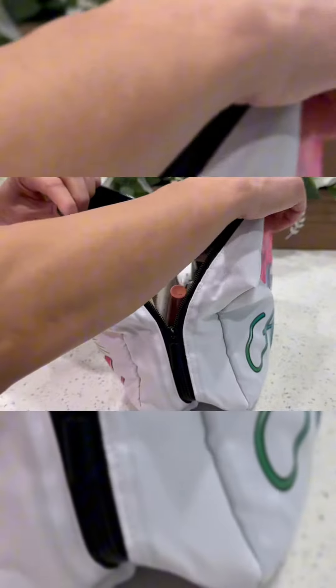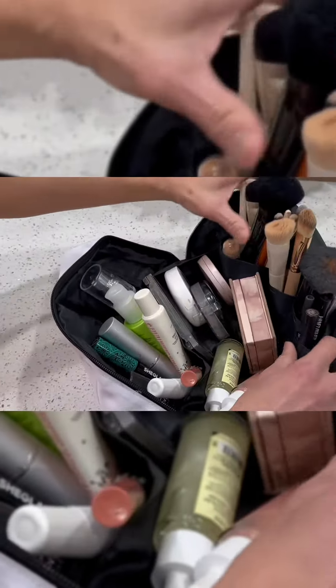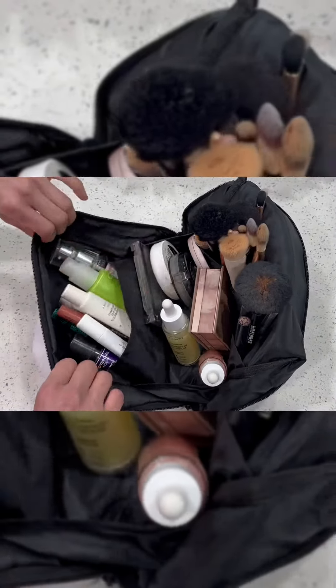It is not just a simple zipper bag — it serves as a functional makeup bag, cosmetic bag, and travel organizer. The spacious interior allows you to fit essentials like a 5-inch lipstick, 7-inch makeup brush, or even use it as a sunglass pouch, snack bag, or a convenient holder for your coins and cards.